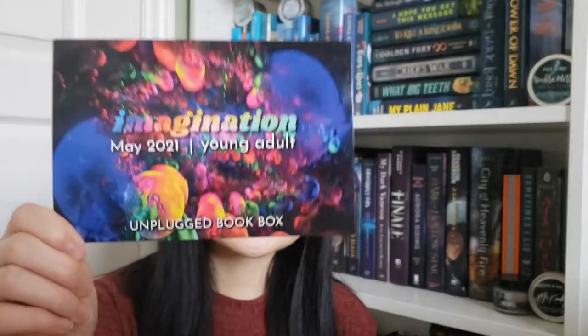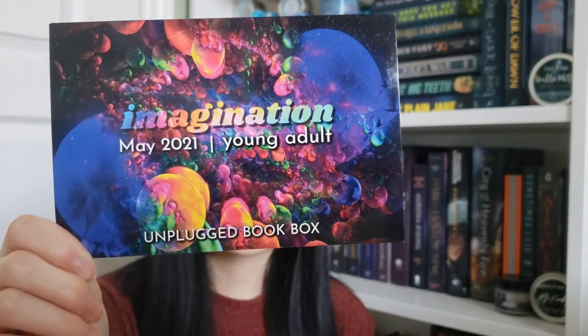The theme for this month was Imagination — the Young Adult 2021 box — and this is the spoiler card, so I will be referring back to this.